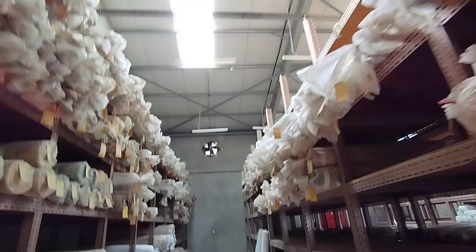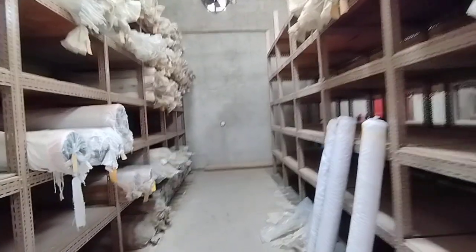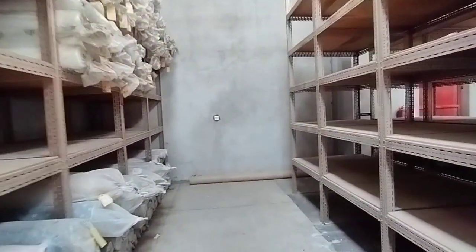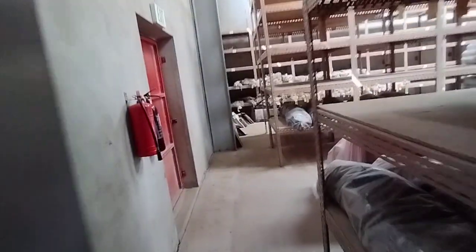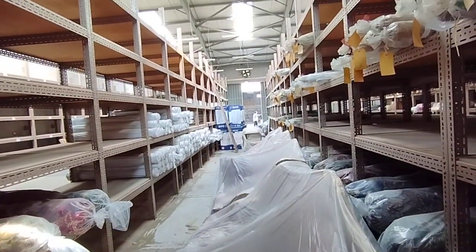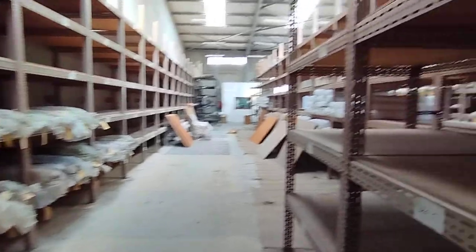The warehouse has ample sunlight available. There are racks currently, but all these racks will be removed — they belonged to the previous client. At the back you can see the exit door, and the entrance has sliding shutters. It has a fire exit and fire extinguishers throughout the warehouse.